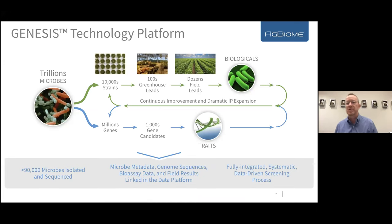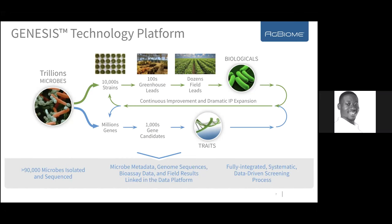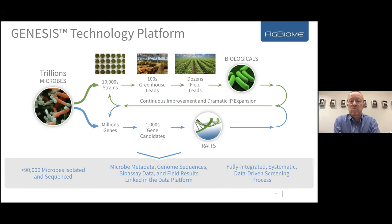We take advantage of these resources through two major screening pathways. In the first — our biologicals platform — we screen the actual physical microbes, the individual isolates, for activity. We typically start with a lab activity we think will translate well to the field, then move through greenhouse trials until we identify microbes that are particularly good at the desired activity. We learn a lot through this process, and there is a feedback loop with our data science functions to improve future screens.